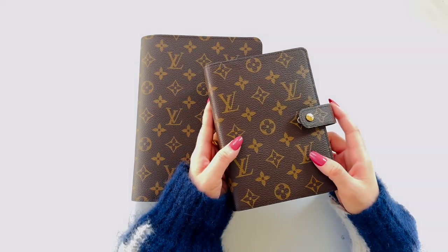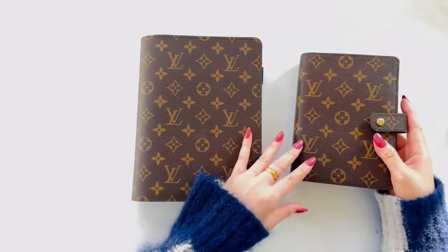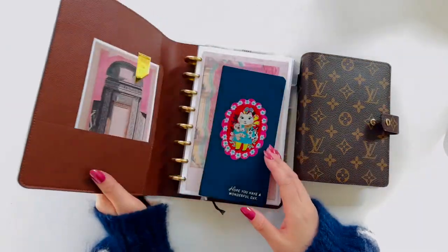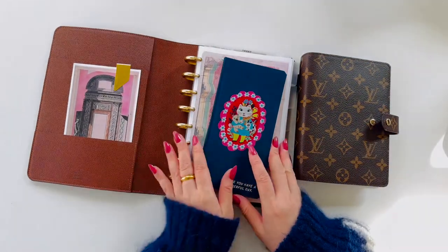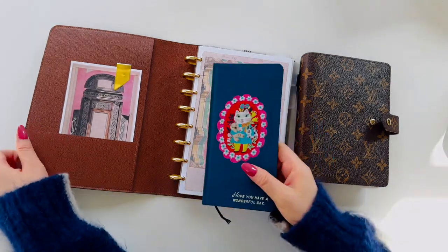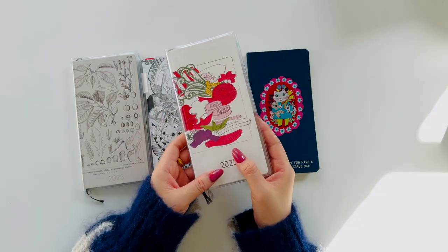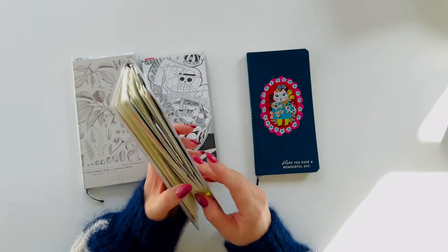Hello everyone. I wanted to share with you my personal planner setup. I keep separate planners for work and personal life. For work, I use a half-letter-sized disk-bound notebook, which I introduced in my separate videos. For my personal planning and bullet journaling,